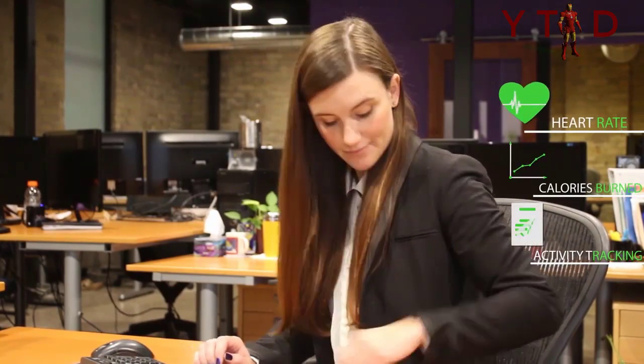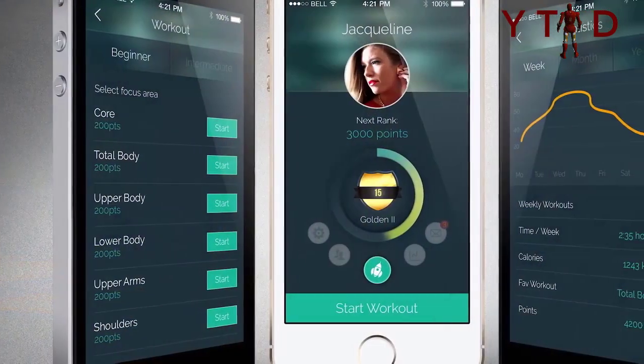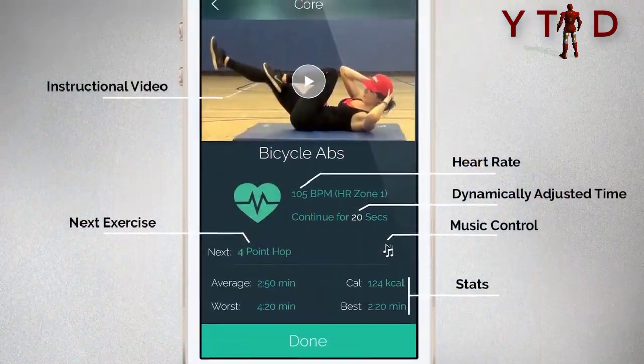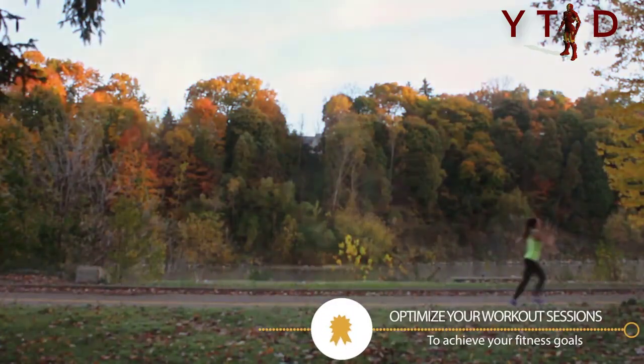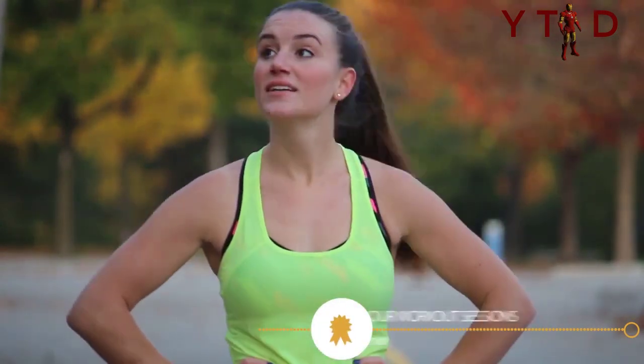Weighing only 1.5 grams, the earring backings are pretty much weightless. For comparison, heavy earrings start from about 5 grams all the way up to 12 grams. That probably makes Jewel the world's smallest and most discrete biosensor. Using Bluetooth 4.0 wireless technology, the smart earring backings sync with your smartphone. In addition to providing detailed activity stats, the Android and iOS applications will display heart rate information while you work out. In terms of battery life, Jewel will keep going for a full day, and to recharge, simply place the device back into the jewelry case.